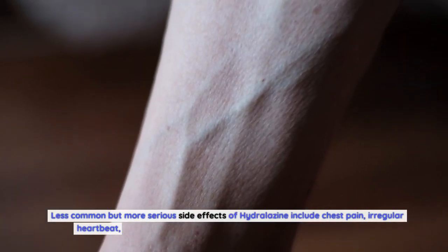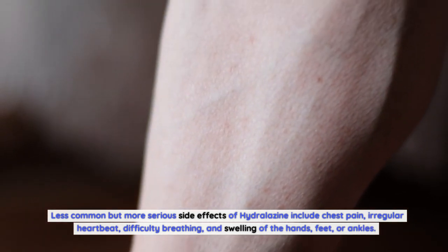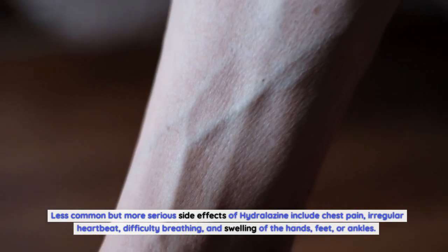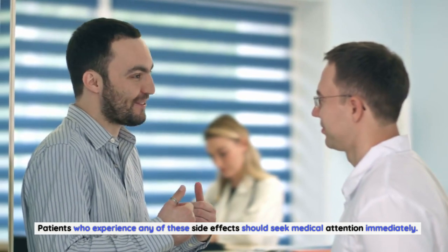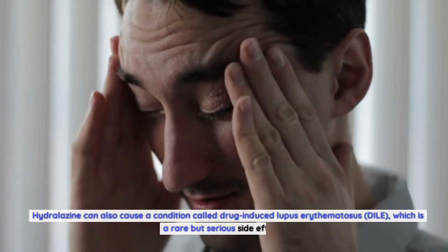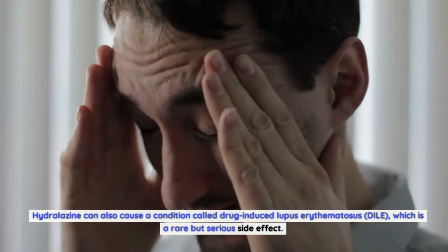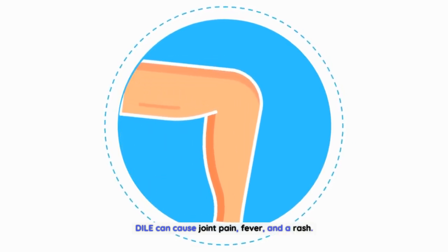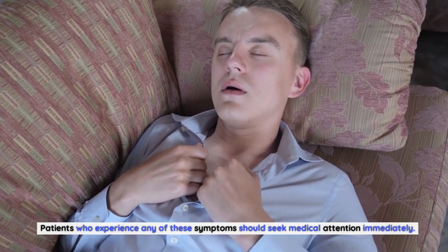Less common but more serious side effects of hydralazine include chest pain, irregular heartbeat, difficulty breathing, and swelling of the hands, feet, or ankles. Patients who experience any of these side effects should seek medical attention immediately. Hydralazine can also cause a condition called drug-induced lupus erythematosus (DILE), which is a rare but serious side effect that can cause joint pain, fever, and a rash. Patients who experience any of these symptoms should seek medical attention immediately.